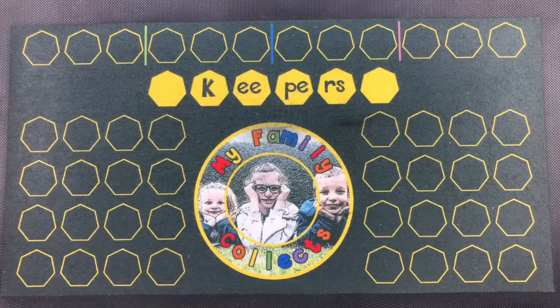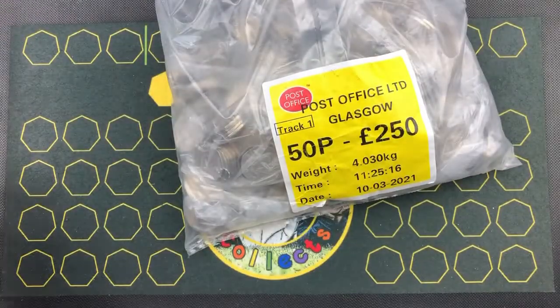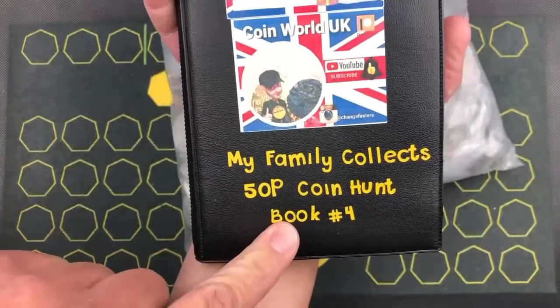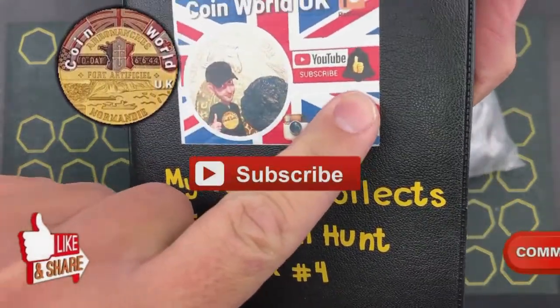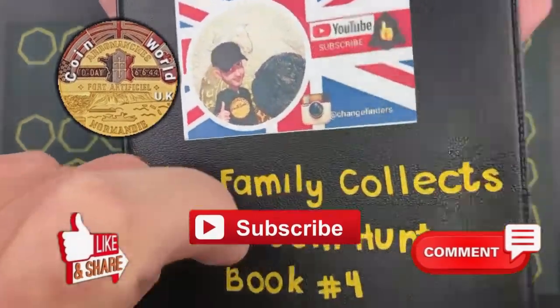Hi there guys, it's Dean here from My Family Collects. Today I bring you 250 pounds in 50 pences. Make sure you go across to the channel, subscribe, hit the notification bell and get updates on the latest videos. Also on Instagram at changefinders.